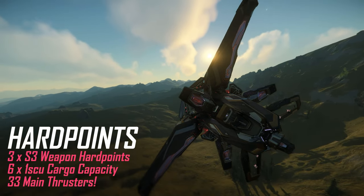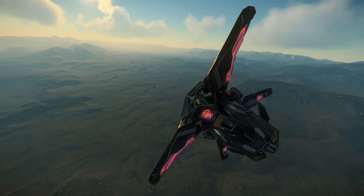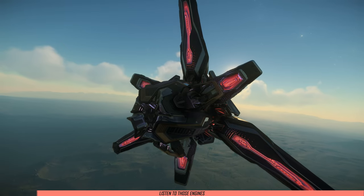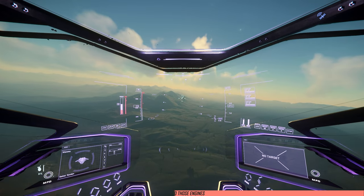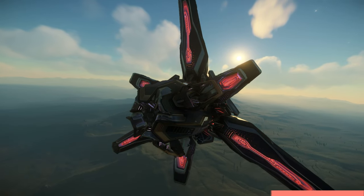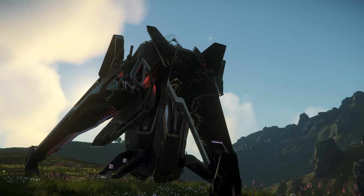I'd say the 33 main thrusters is probably the most impressive metric here, which makes it the most agile starter ship in the game. And to match that impressive statistic, you've also got an orchestra to listen to while you fly. I'm going to turn the music off and shut up — I want you to hear these engines just for a minute. Isn't that fantastic? Music to my ears is what I want to say.